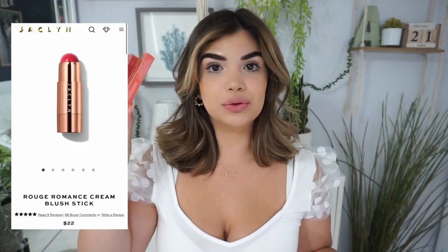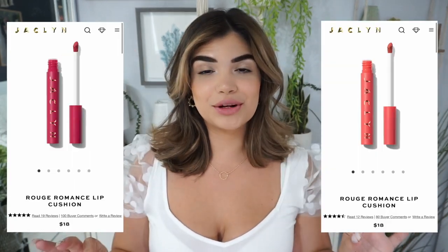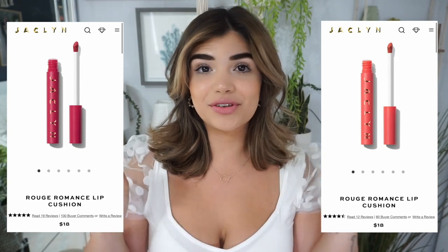The bundle also came with one of the blush sticks and two lip products. So that is what we're going to be doing — applying several different kinds of blush and testing two of her new lip formulas. If you're interested in the Jaclyn Hill Bougie Rouge collection and want to see how the blushes perform and how they look on the skin, just keep on watching.